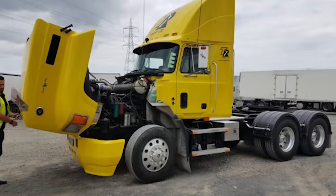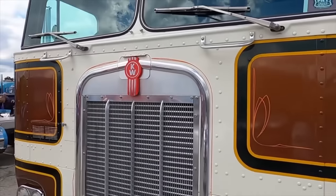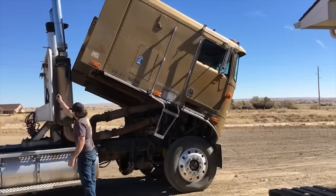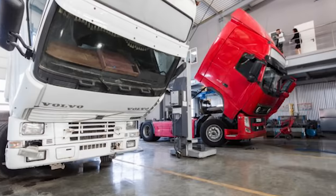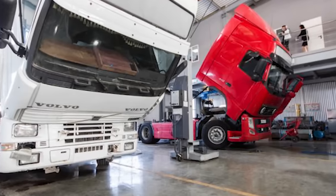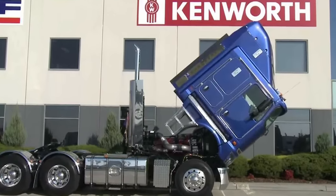Furthermore, the practicality of long-nosed trucks also extended to their maintenance. In trucks with the cab-over, mechanics had to tilt up the entire cab to access the engine for repairs and maintenance. This process could take up to 30 minutes, with drivers having to tidy up their cabs to prevent objects from flying around during the tipping process.